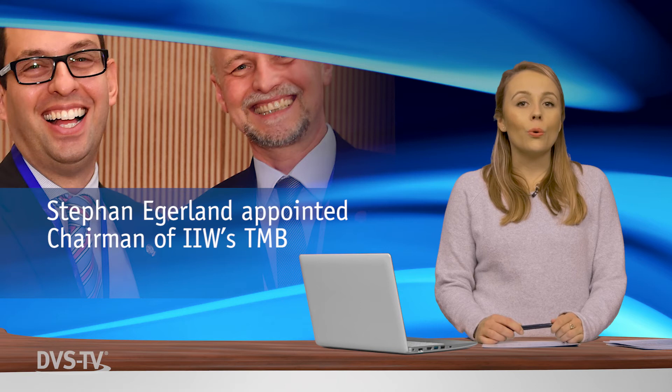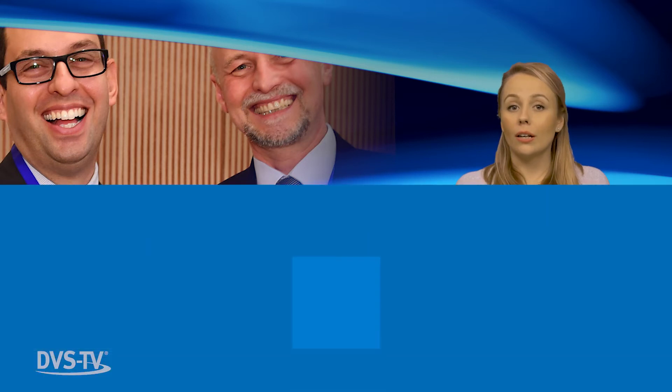The IIW is the world's largest welding technology organization, founded in 1948 by 13 national welding organizations. Today it has members from 59 different nations.